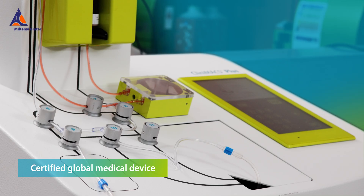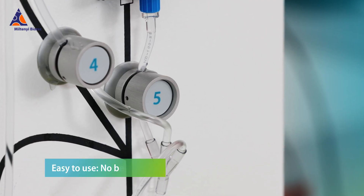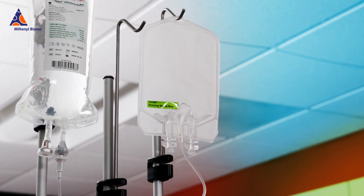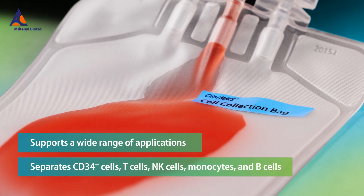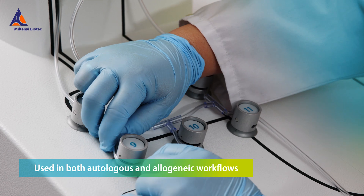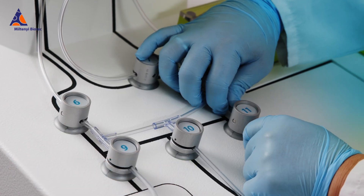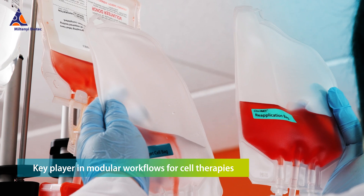Introducing the Clinimax Plus system. This closed and automated system makes it easy to perform specific target cell separation procedures, utilizing its enrichment and depletion capabilities. Whether you're developing autologous or allogeneic therapies, the Clinimax Plus instrument can be used in both workflows.